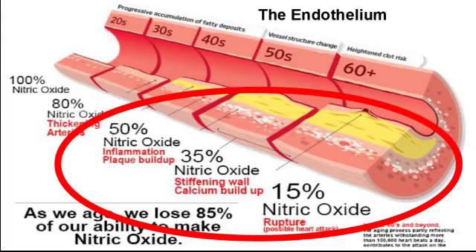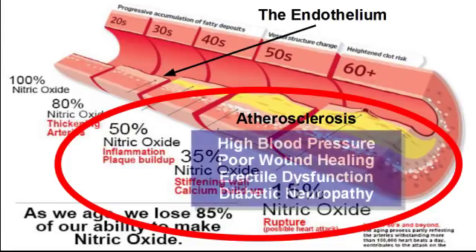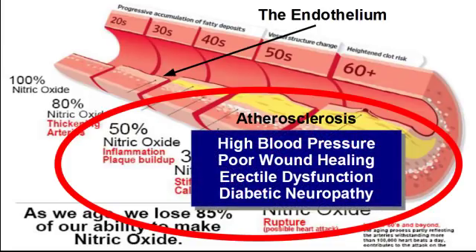This tissue is called your endothelium. If your nitric oxide levels are too low, this inflammation results in plaque formations, which continue to grow over time. This is called atherosclerosis. This results in what is known as endothelial dysfunction and can contribute to cardiovascular health issues like high blood pressure, poor wound healing, erectile dysfunction, and diabetic neuropathy.